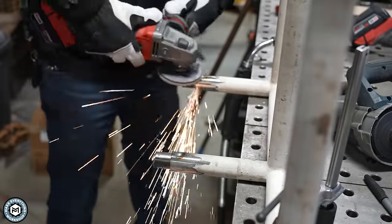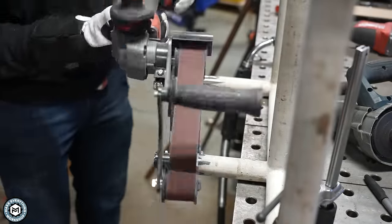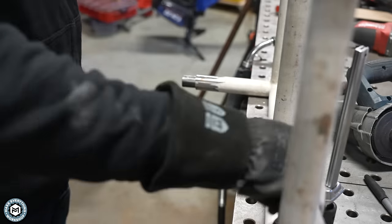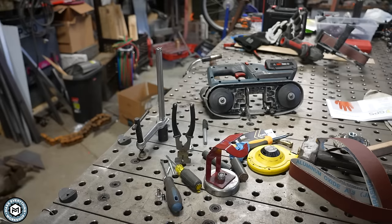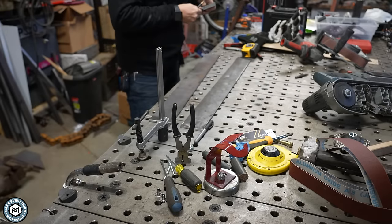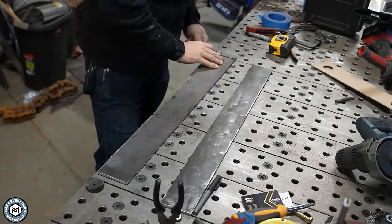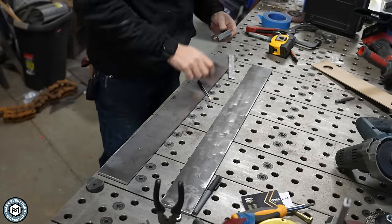I grind off all the welds and it's basically like they were never there — this piece is ready to be fit up and go into the next section. The next thing to do is make the escutcheon plate that's going to hit the wall. I'm basically drilling some holes with a hole saw and laying this out so the railings fit through it and I can weld them from the back.